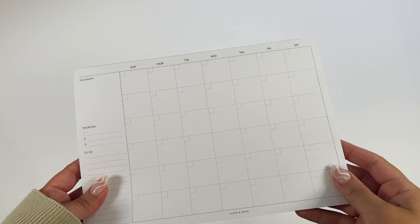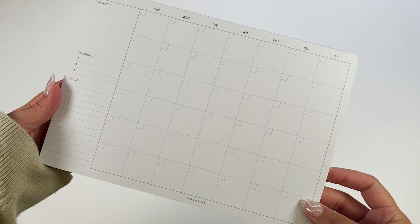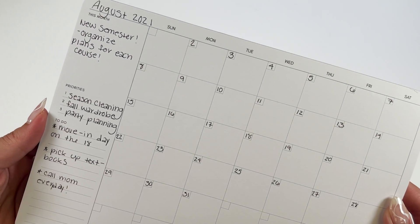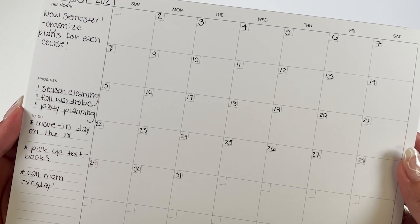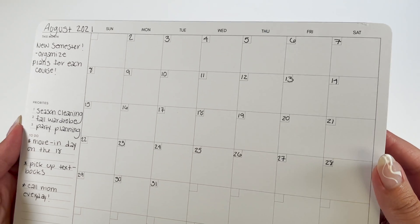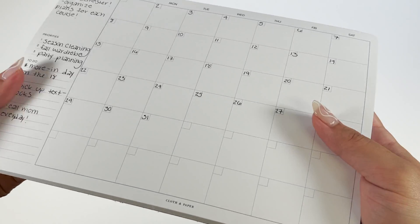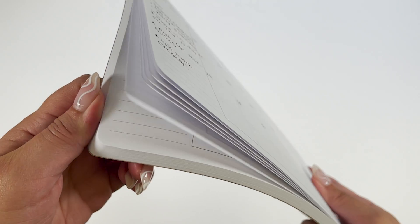Up first is our undated monthly desk pad, which is perfect to stay on top of your everyday scheduling. It's the perfect size for work or home planning — keep it at your desk or carry it with you in your work bag. You can note down dates, appointments, list your daily chores; the priorities and to-do columns on the left also help provide an overview for your monthly schedule.